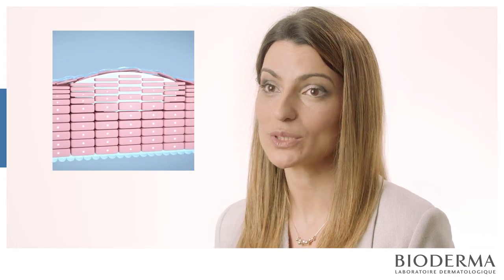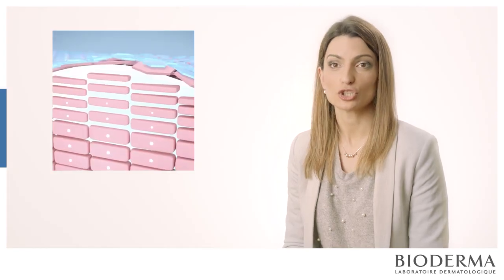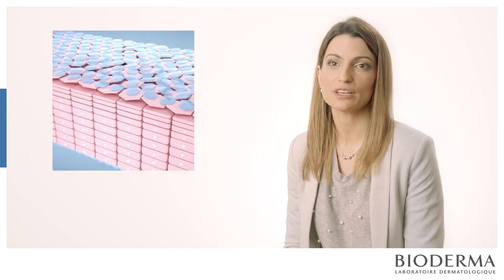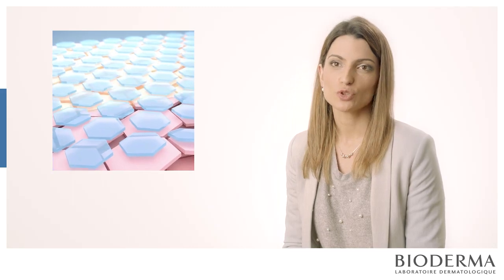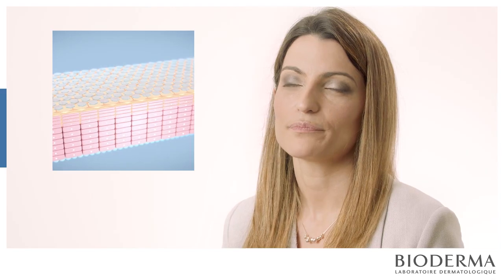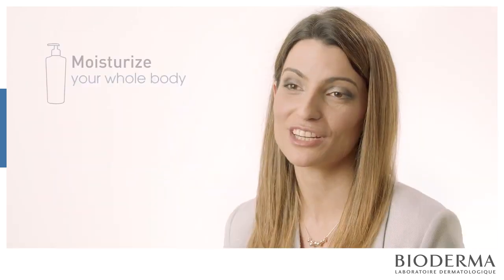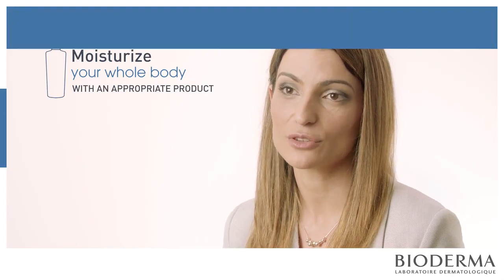To prevent atopic dermatitis, we have to keep in mind different steps to follow every day. Use cotton clothes; don't use synthetic fibers because they are really irritating. Don't use too much detergent to wash your clothes as it is also too irritating. Take short baths with warm water, no soaps, no perfumes — just shower oils. And please never forget to moisturize your whole body with the correct product.